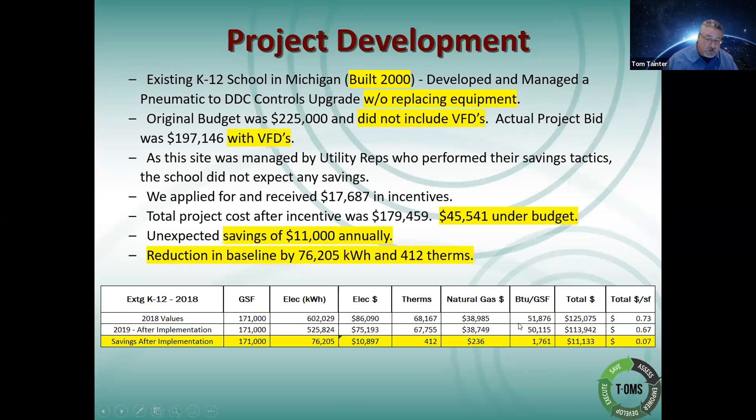If you look at the third one from the right where it says BTU per gross square foot, that is basically identifying what your baseline is, and that's what I use as a tally or a quick indicator as to whether or not you guys have any potential or not. So let's bounce through a few more projects.